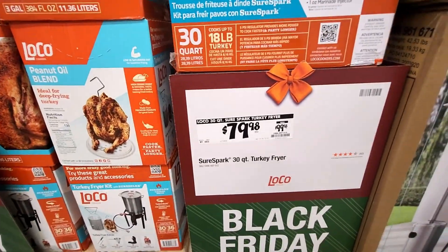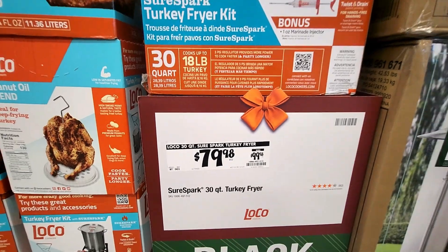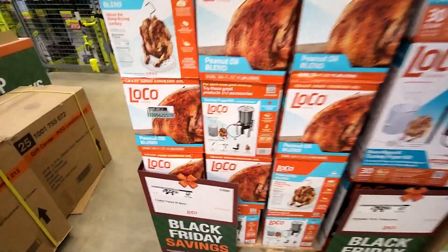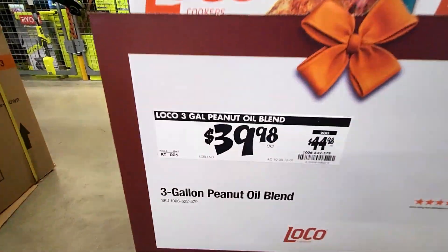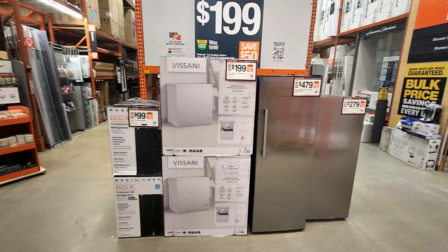Looks like they also have the 30-quart turkey fryer, a few bucks off on that — $79.98, was $99.98. And then they have the three-gallon peanut oil for $39.98, a little discount on that also.